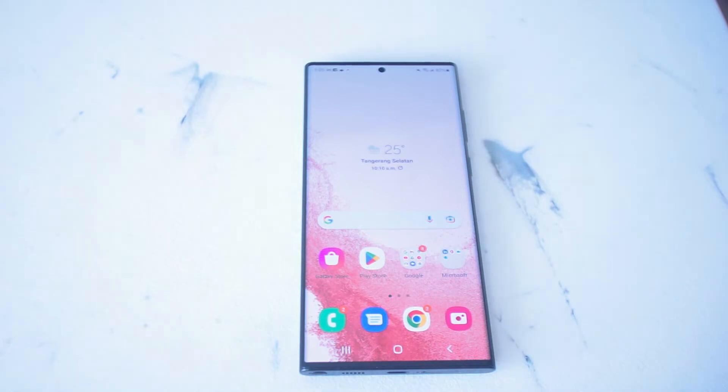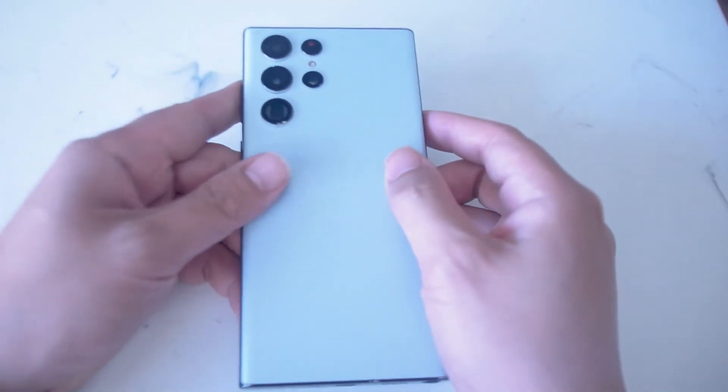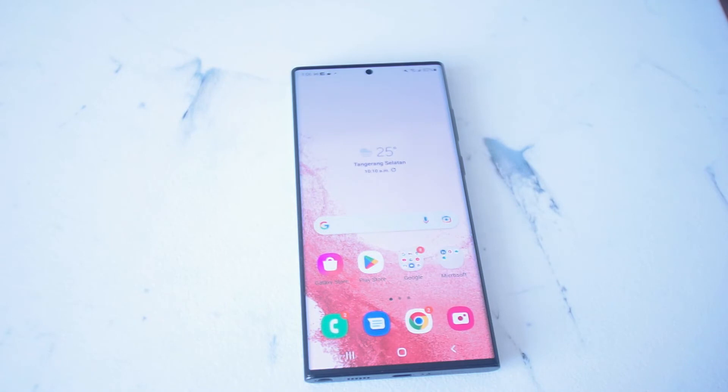It's particularly difficult for people using this flagship phone for business. This has been reported since the end of August, since there was an August security update for the Samsung S22 series. This has mostly been reported on Verizon and T-Mobile carriers in the US, but Xfinity and other carriers have also been affected.